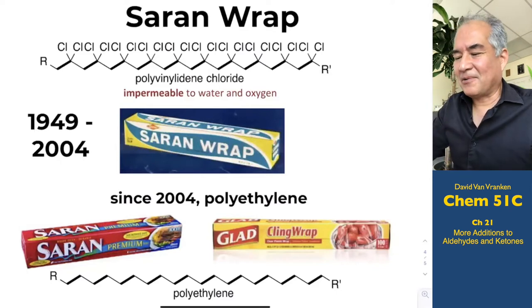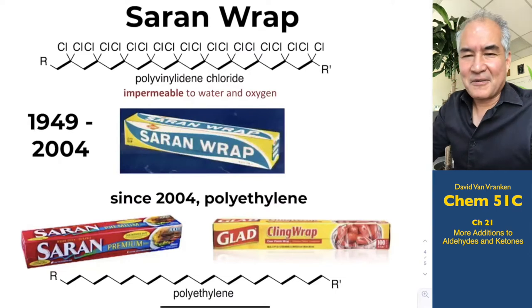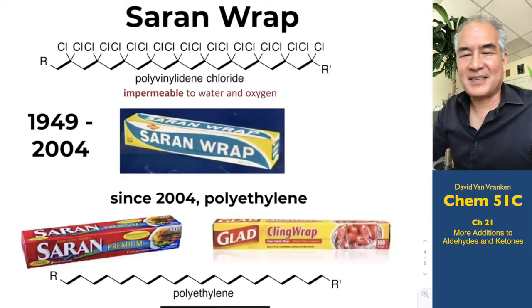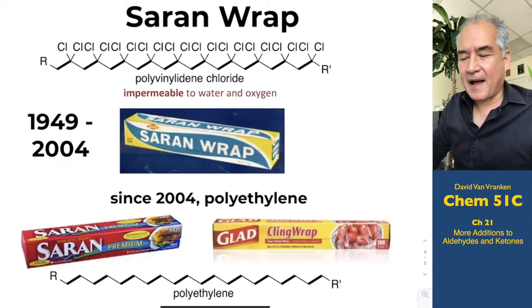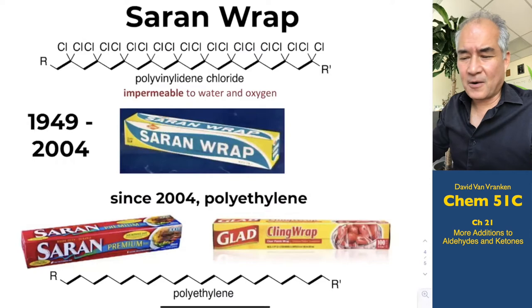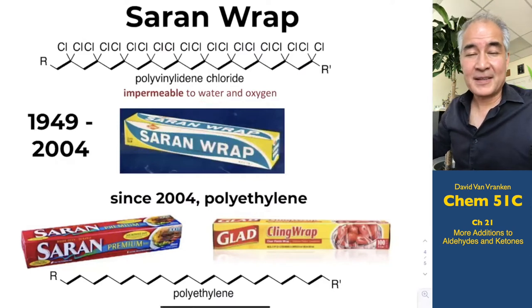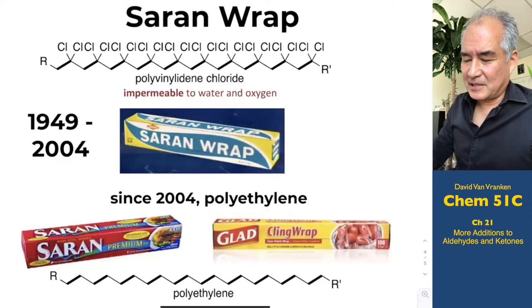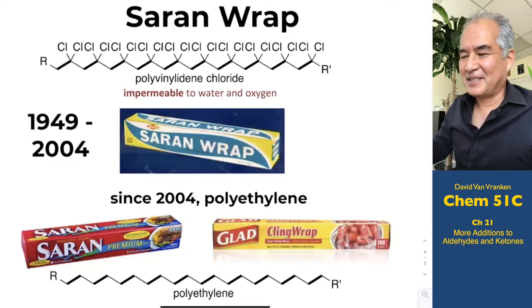Whenever I see carbon-chlorine bonds, I get a bit edgy. Organochlorine compounds have a tendency to turn into carcinogens in the human liver. No normal person would go around eating plastic wrap — it would probably pass right through your digestive system unprocessed. But it's always a concern. In 2004, they stopped making Saran Wrap out of Saran and started making it out of polyethylene, which is just a simple polymer of ethylene. Even if it's not quite as clingy, it still works. Saran is completely impermeable to water and to oxygen, so if you're trying to keep food moist and keep oxygen out, the Saran polymer is hard to beat. But polyethylene is pretty good, and I still refer to this cling wrap as Saran Wrap even though it has none of the Saran polymer.